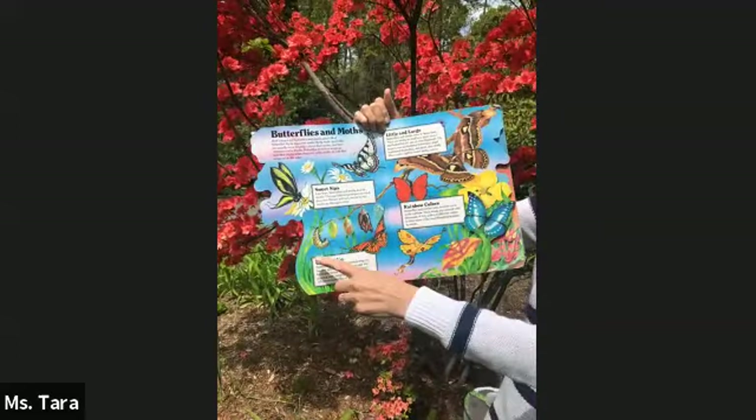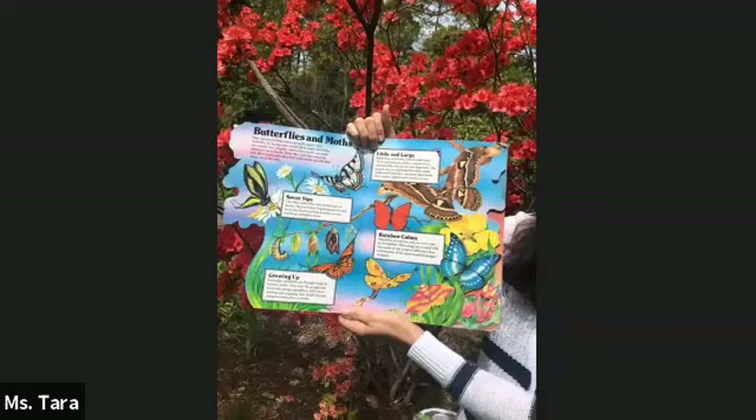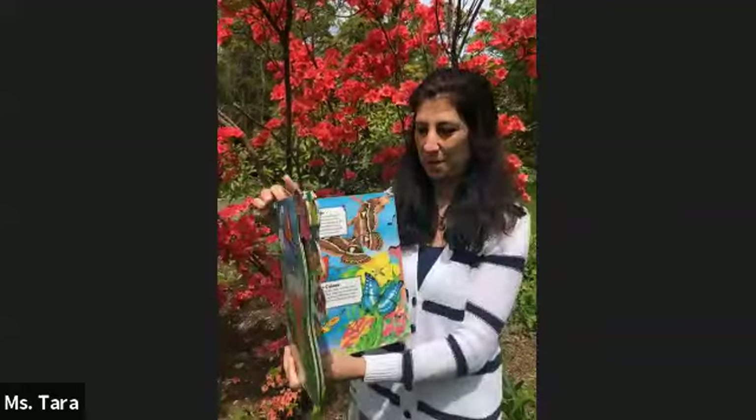Here we have the caterpillar going through the stages of life and then emerging into the painted lady butterfly. Boys and girls, the butterflies will remain here and look for sweet nectar in flowers to drink, and drink rainwater and find shelter. It was so fun observing the stages of a butterfly with you! Now we're going to take a little walk and plant our string beans together.